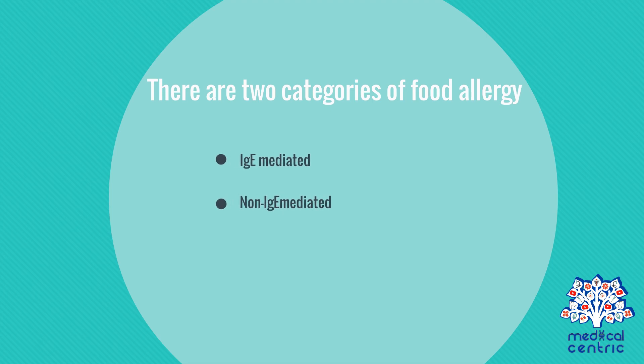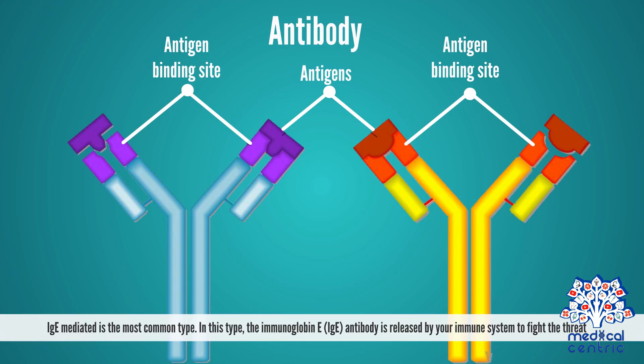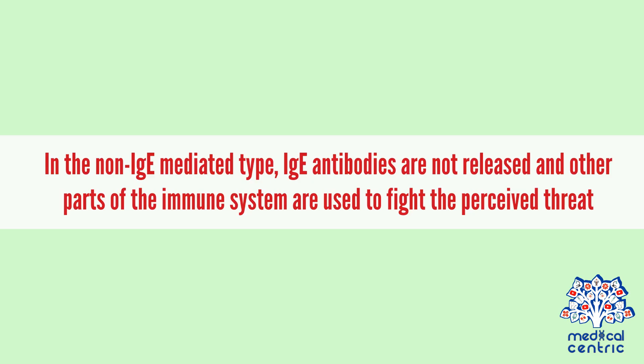There are two categories of food allergy – IgE-mediated or non-IgE-mediated. IgE-mediated is the most common type. In this type, the immunoglobulin E or IgE antibody is released by your immune system to fight the threat. In the non-IgE-mediated type, IgE antibodies are not released, and other parts of the immune system are used to fight the perceived threat.